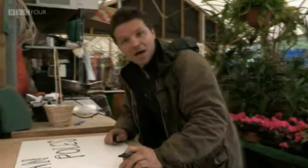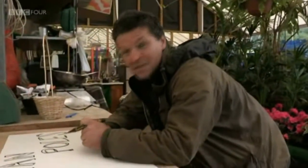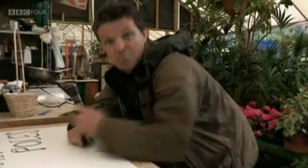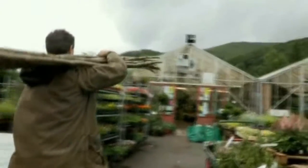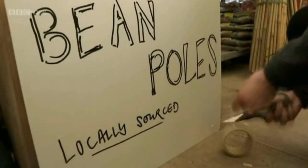Rob is encouraged by the deal: "If you extrapolate this a few years, maybe there could be something here. Maybe you could be bringing a few thousand beanpoles here in spring and selling them — that suddenly sounds like part of a reasonable income from a wood." Neil has only taken the beanpoles on a sale or return basis, so if nobody wants them, Rob will have to trek back and pick them up. Finding customers is the key to his beanpole empire.